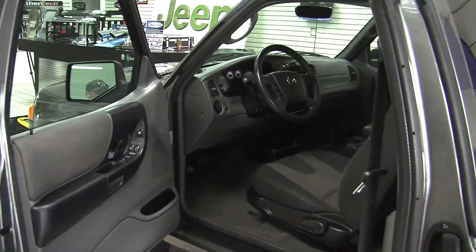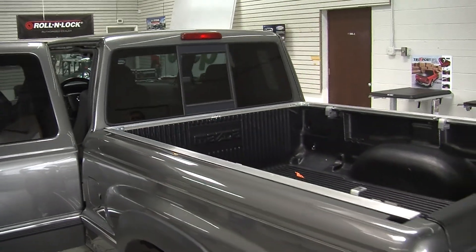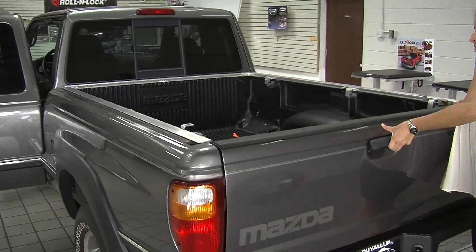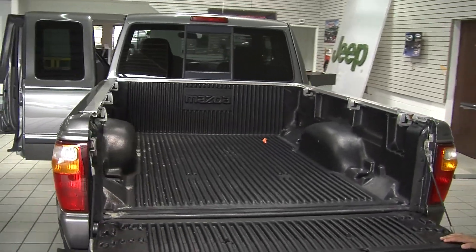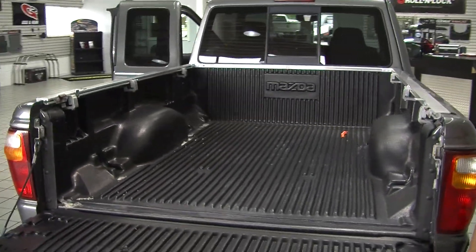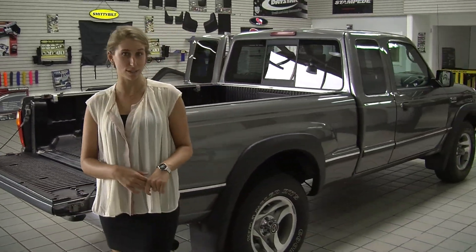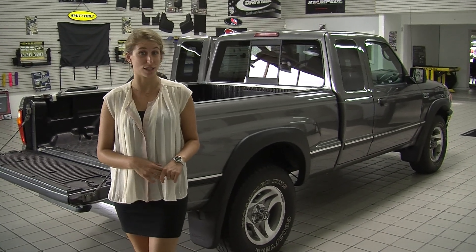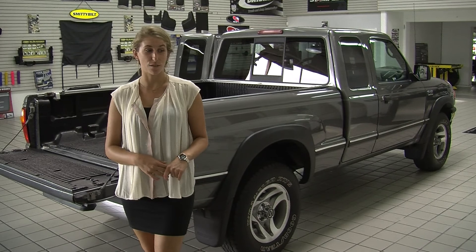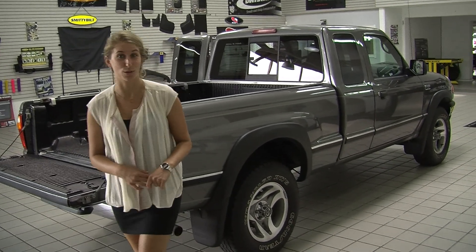Does have a decent sized bed for the size of the truck with a plastic bed liner. All of our inventory here at Milam goes through a thorough safety inspection. They are beautifully detailed so you can purchase with confidence. Give us a call today to set up a test drive with one of our professional sales representatives at 855-269-1846. Thank you for clicking on our virtual tour.